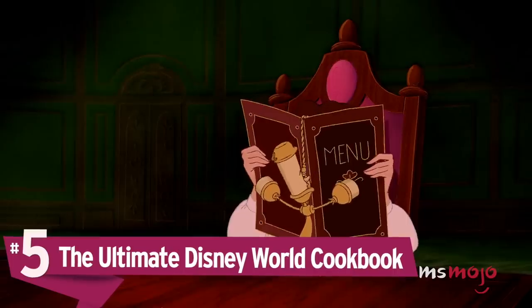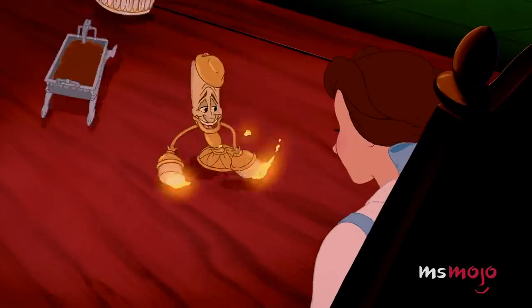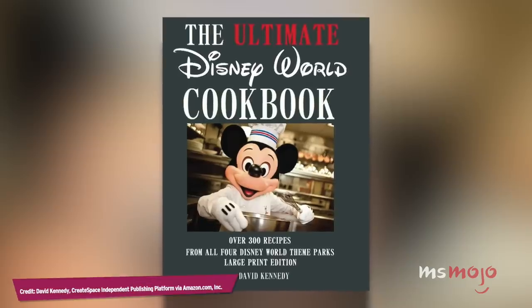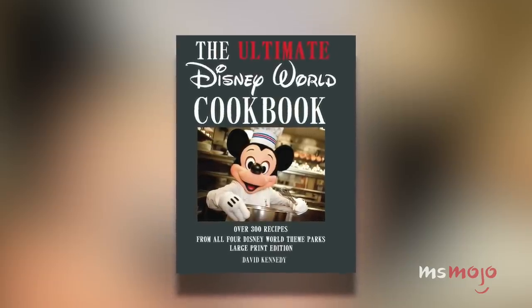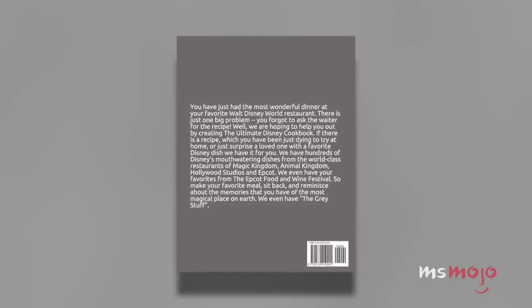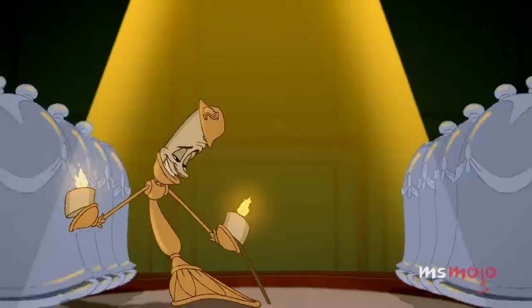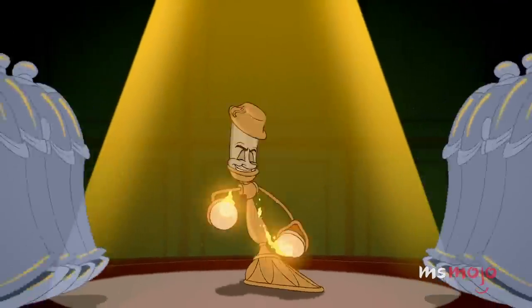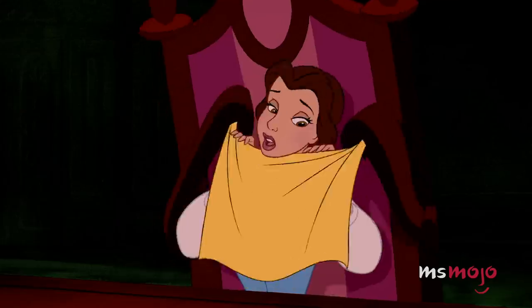Number 5: The Ultimate Disney World Cookbook. Many people head to the Disney parks for the rides and attractions, but one of the lesser known pleasures is the wonderful food. Disney devotees all have their favorite restaurants and dishes, and with this cookbook you can learn to create some of them at home. It features many recipes from the Magic Kingdom, Epcot, Animal Kingdom, and Hollywood Studios, as well as special recipes from the Epcot Food and Wine Festival.